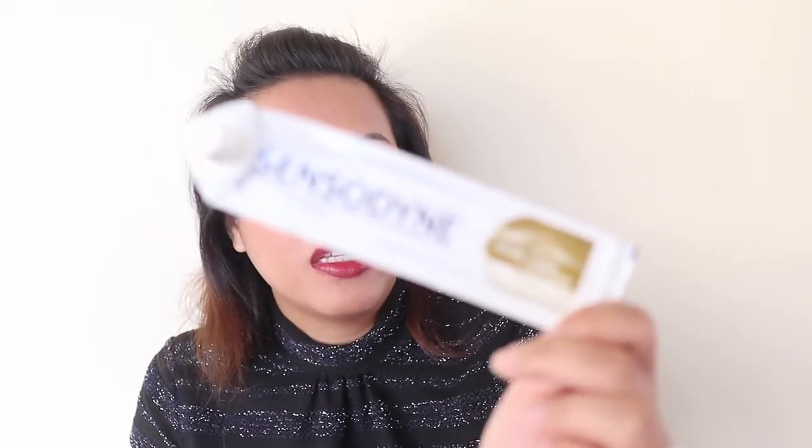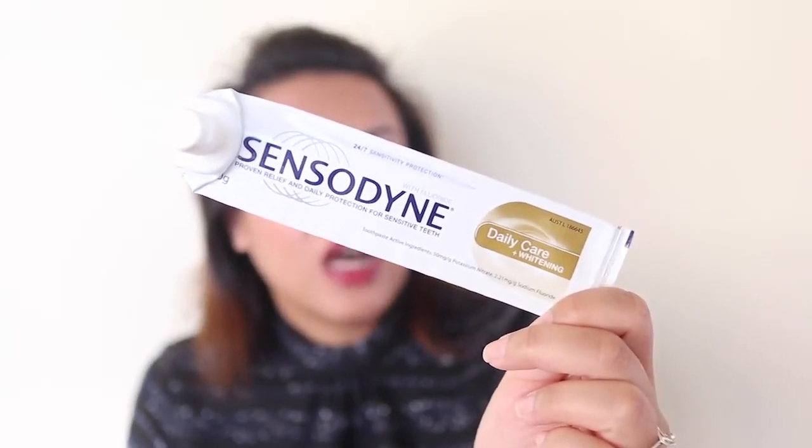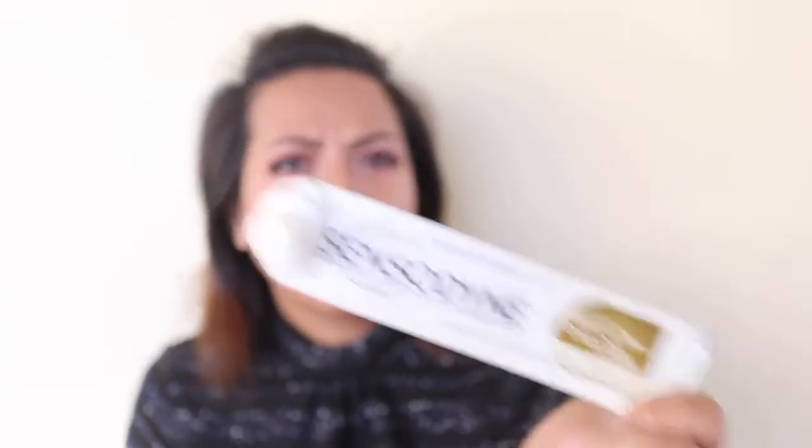I have one toothpaste here — I use the Sensodyne Daily Care Whitening Toothpaste because I've got sensitive teeth and sensitive gums, and I also have an impacted tooth. I find that if I use other toothpastes it tends to get infected, whereas with Sensodyne it doesn't. I also gargle with a mouthwash.